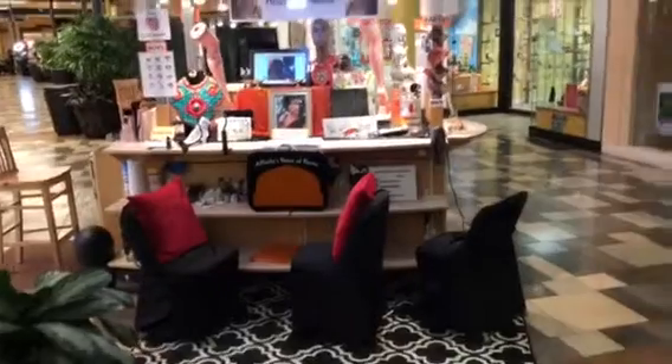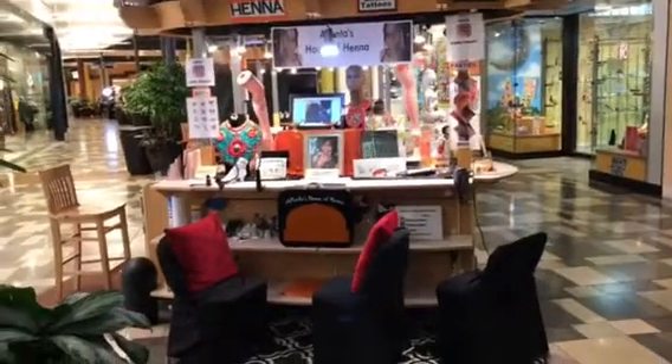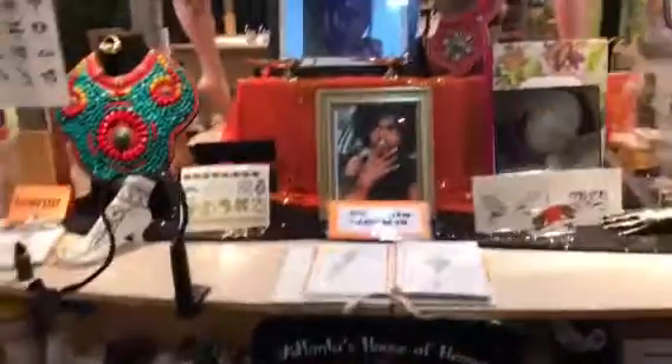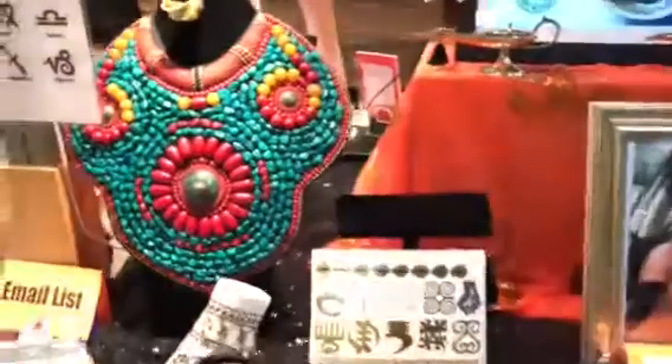This is what our booth looks like when we're all set up. We are located in Stonecrest Mall, lower level, right in front of JC Penney's. Let's first look at our products that we sell — we sell handcrafted jewelry.